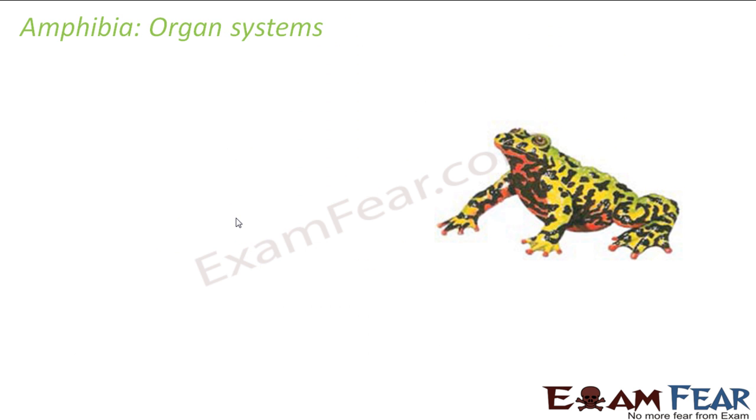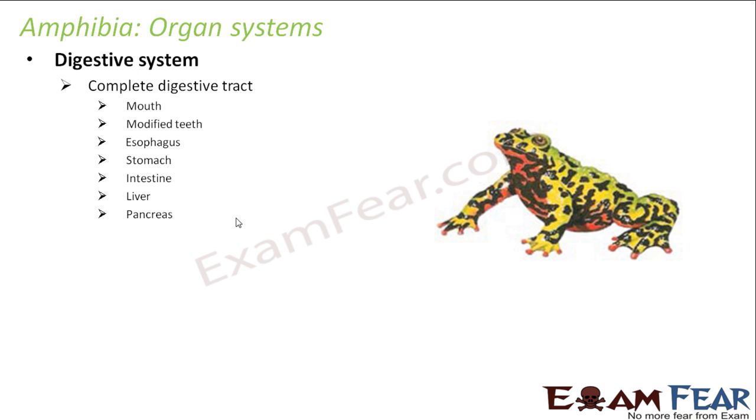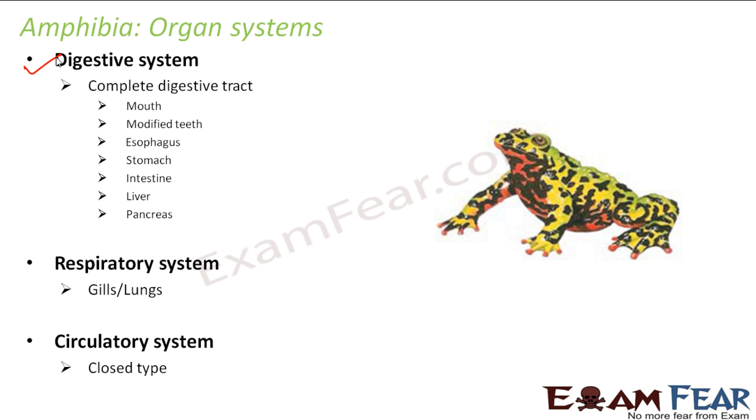Let us talk about the organ systems of Amphibia. The digestive system consists of a complete digestive tract with mouth, modified teeth, esophagus, stomach, intestine, liver, and pancreas. The respiratory system uses gills or lungs — gills when in water, lungs when on land. The circulatory system is of the closed type, meaning they have blood vessels to carry blood from the heart to different parts of the body and back.